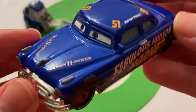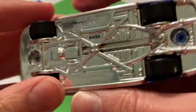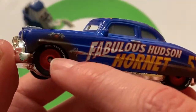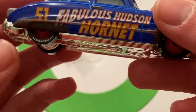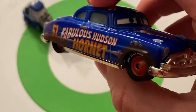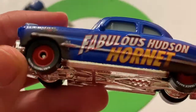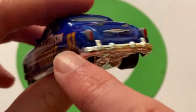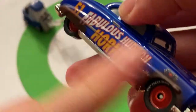Here is Doc Hudson — Dirt Track Fabulous Hudson Hornet, as he's called in the packaging. A re-release, but a nice one nonetheless. The 'Dirt Track Racer' text on the tires seems kind of new compared to other releases of the Fabulous Hudson Hornet, though I could be mistaken. It's just a Fabulous Hudson Hornet with some dirt around the wheels — all four wheel wells have dirt around them. It would actually make more sense for the dirt to go all along the sides instead of just the wheel wells, but still, nice detailing nonetheless.